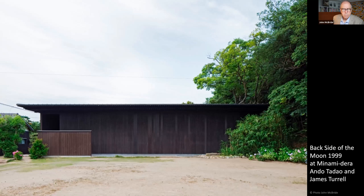Minamidera followed in 1999 — a new building by Ando Tadao, standing on the location of a temple which once served as a spiritual center for the townspeople. Inside, light sculptor James Turrell has created a memory of, and in many ways perpetuates, the spirituality of this place. He teaches you to observe with your mind, to slow down and observe the art of daily life.